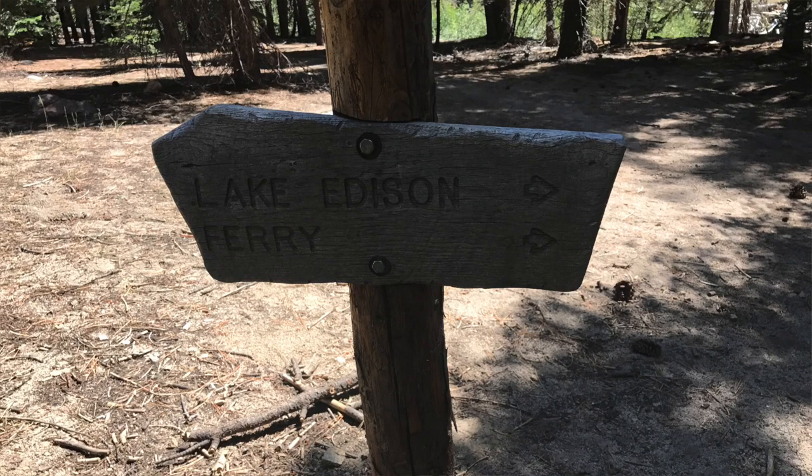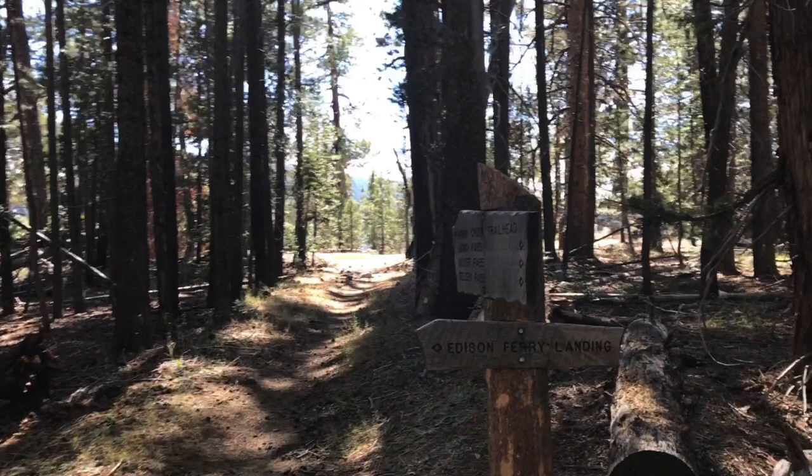The third resupply option is Vermillion Valley Resort, also known as VVR. The drawback is that it's not as easily accessible as Red's Meadow or Tuolumne Meadows. The most popular way to get there is by water ferry. They leave the resort at 9 a.m. and 4 p.m. every day to bring hikers to and from the pickup point on the other side of Lake Edison. You reach the ferry junction at mile marker 88 heading southbound — it's a 1.5-mile hike to the ferry landing. The ferry departs the landing at 9:45 a.m. and 4:45 p.m., so be sure to arrive beforehand.